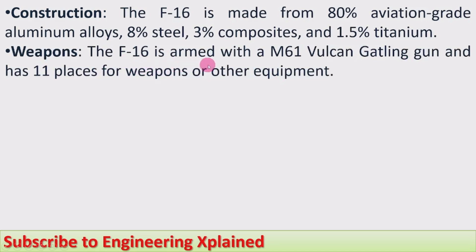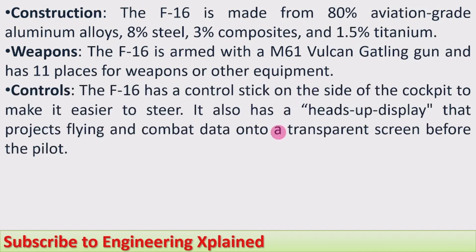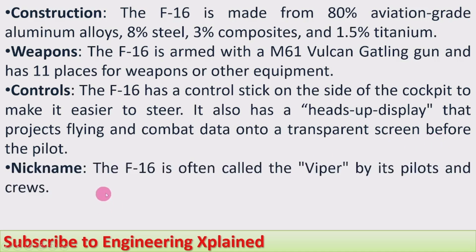Regarding weapons, the F-16 is armed with an M61 Vulcan Gatling gun and has 11 hardpoints for weapons or other equipment. For controls, the F-16 has a control stick on the side of the cockpit for easier steering, and a heads-up display that projects flying and combat data onto a transparent screen in front of the pilot. The F-16 is often nicknamed the 'Viper' by its pilots and crews.